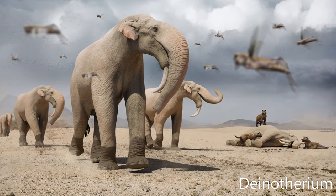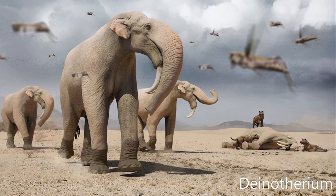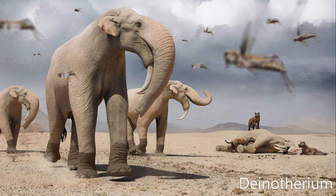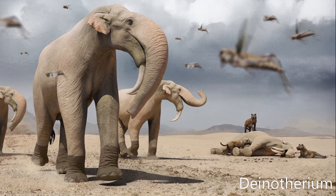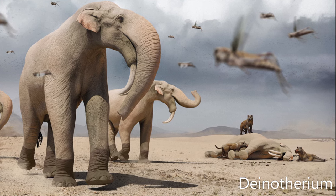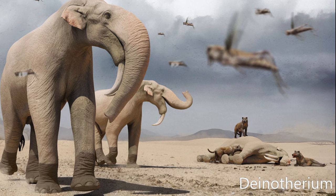Deinotherium is a genus of large extinct elephant-like proboscidean that appeared in the Middle Miocene and survived until the early Pleistocene. Although superficially resembling modern elephants, they had notably more flexible necks, limbs adapted to a more cursorial lifestyle, as well as tusks that curved downwards and back. In addition, their tusks did not emerge from the maxilla as in elephants, but from the mandible.